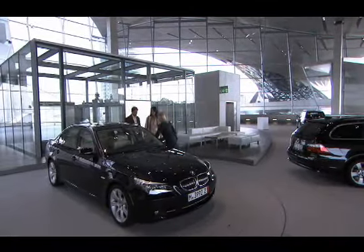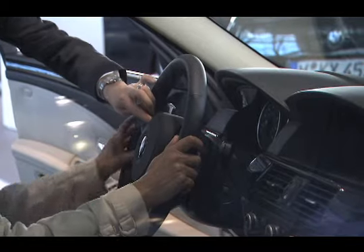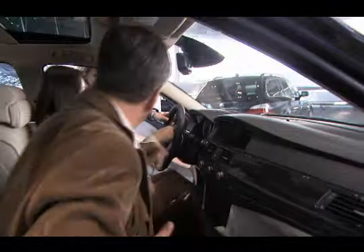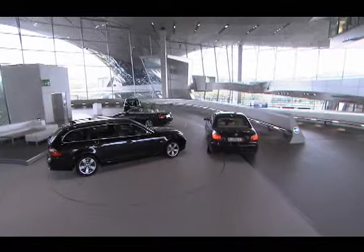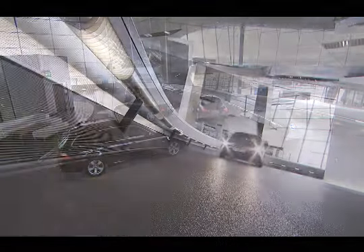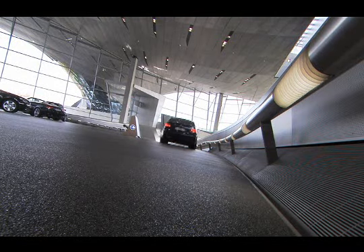Soon, you're on your way. You slide behind the wheel, and your delivery specialist will help you become familiar with your new vehicle's many features. Press the start button and drive off the turntable for your parade lap around the atrium and down the ramp in a final sweeping curve. This is just the beginning of many journeys in your new BMW.